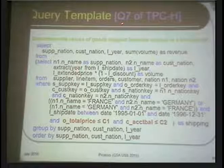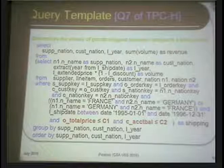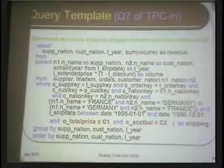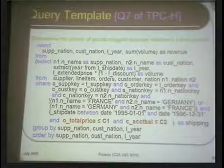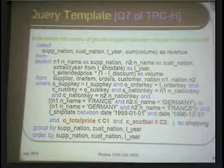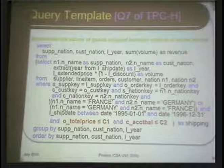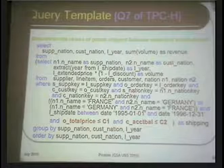This benchmark has 22 queries, and this is query number seven. The tables in this manufacturing database include things like suppliers, customers, orders, line items — different segments of orders being sold — and a nation table telling you from which country goods are being sold or where customers are located. It's a fairly standard corporate or manufacturing database.